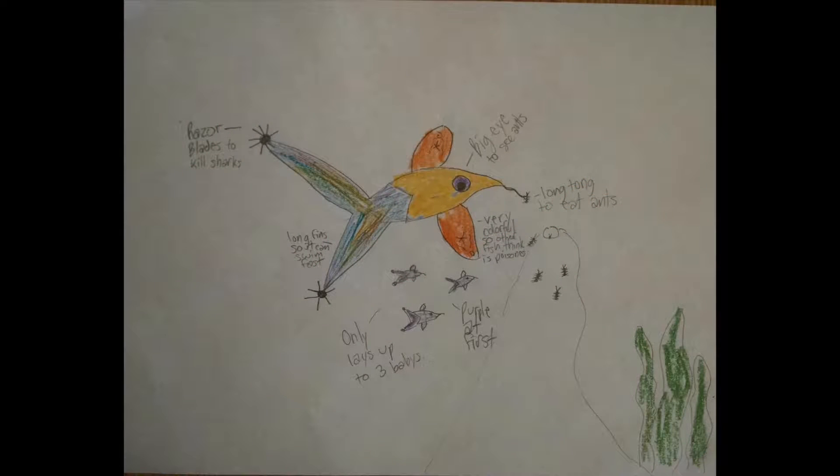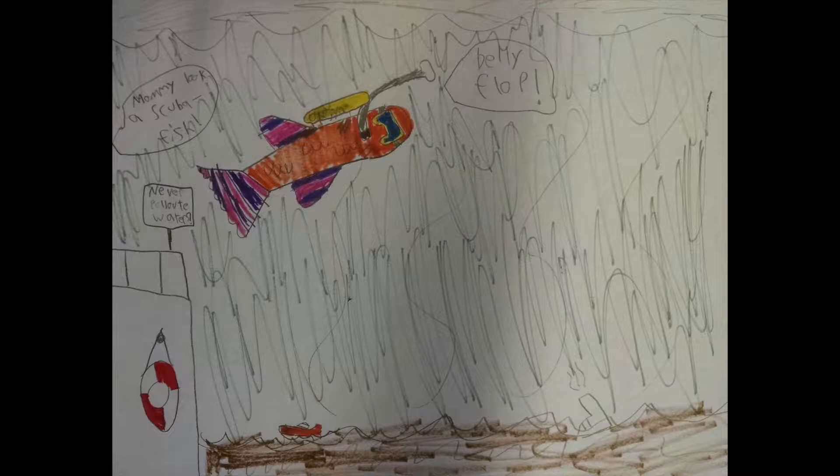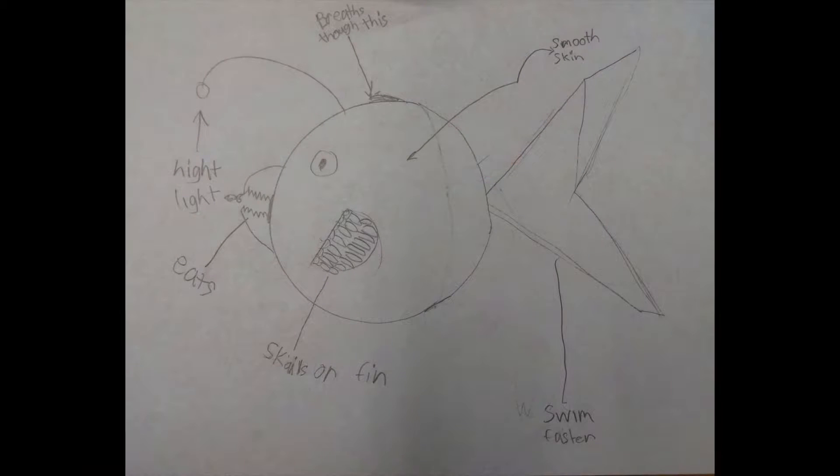We did the same thing, but it was like a quiz. Mr. Jack was quizzing the adults, but since we learned so much about the salmon, he let us answer some of the questions.